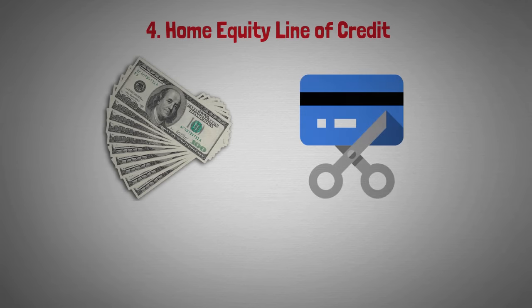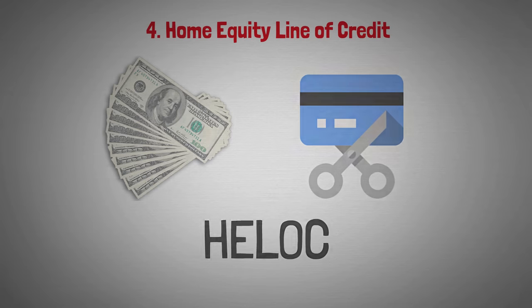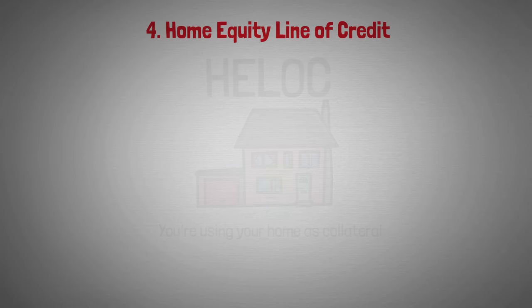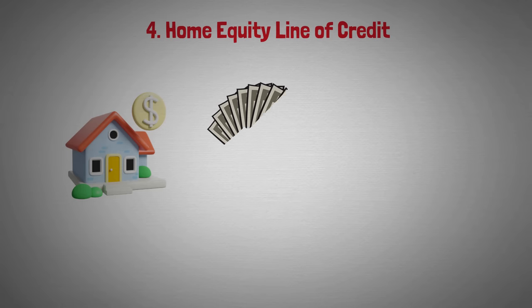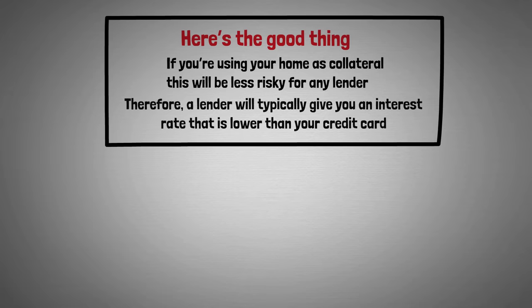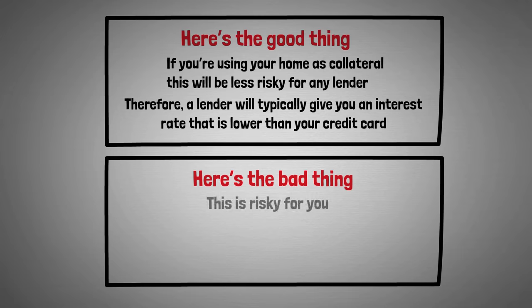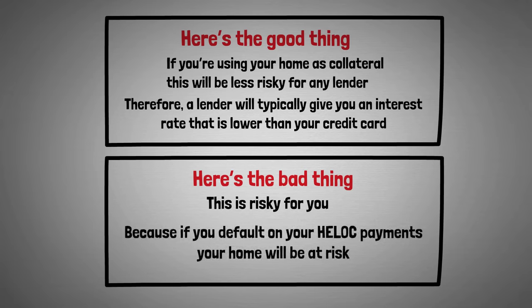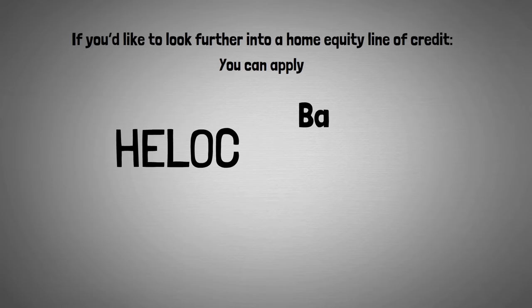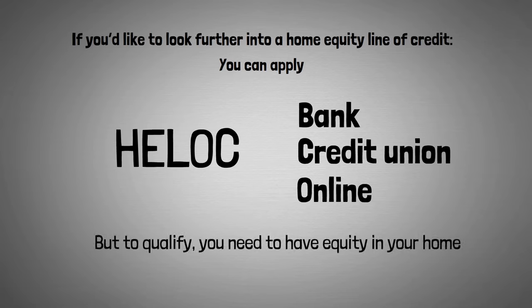Another option to pay off credit card debt is a home equity line of credit, also called a HELOC. A HELOC is a revolving line of credit secured by your home — you're using your home as collateral, essentially taking out a second mortgage. With that money you pay off your credit card debts. The good news: using your home as collateral is less risky for the lender, so they'll typically offer you a lower interest rate than your credit cards. The bad news: this is risky for you — if you default on your HELOC payments, your home will be at risk and you could face foreclosure. To qualify, you need to have equity in your home. You can apply at a bank, credit union, or online.